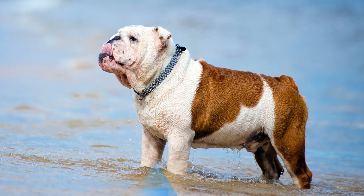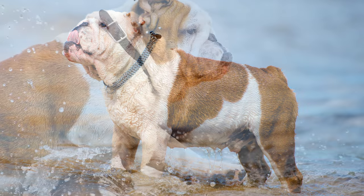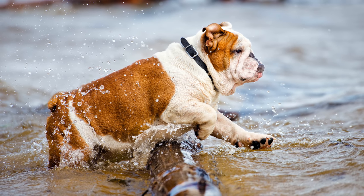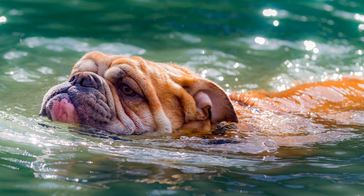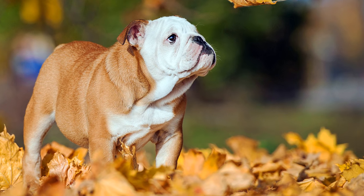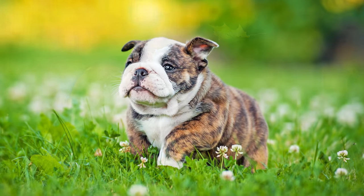Als Widerristhöhe werden etwa 40 cm angegeben, obwohl keine Größenvorgabe vorliegt. Das Gewicht liegt bei 23 bis 25 kg. Die englische Bulldogge erzielt ein Lebensalter von 10 bis 14 Jahren. Das Fell dieser Rassehunde ist dicht, kurz, glatt und fein. Was die Farbe anbelangt, so ist die englische Bulldogge einfarbig rot oder weiß, gescheckt oder gestromt und mit oder ohne Maske vorzufinden. Schwarz ist unerwünscht.